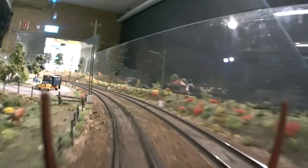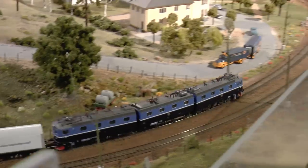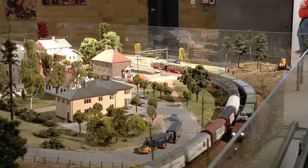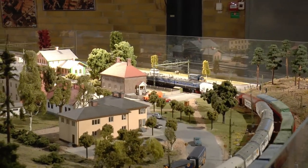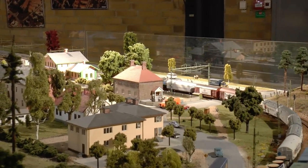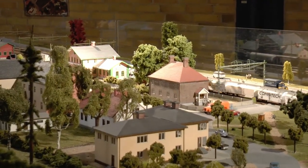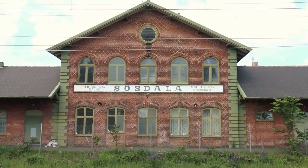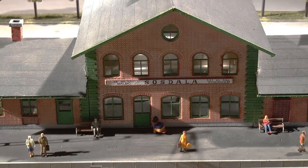We're starting off and heading towards Sösdala station. I had the opportunity to go to the actual Sösdala station, and this is what it looks like — and this is the model. Not so bad, is it?